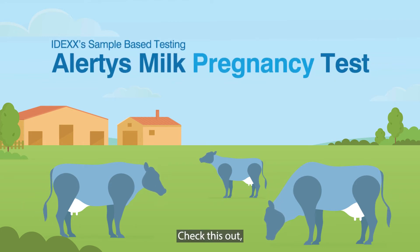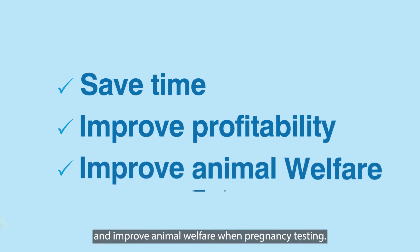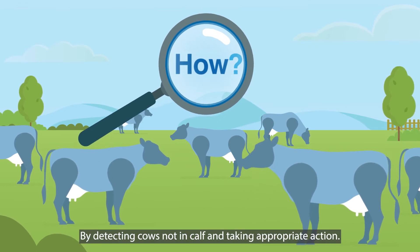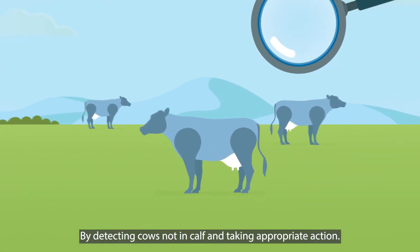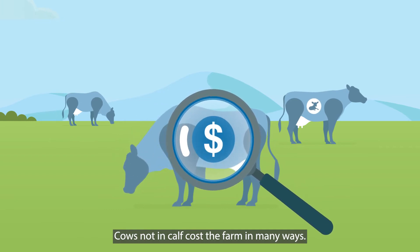Check this out. Dairy farmers can save time, improve profitability and improve animal welfare when pregnancy testing. But how? By detecting cows not in calf and taking appropriate action. Cows not in calf cost the farm in many ways.